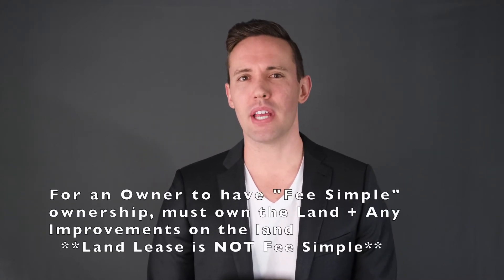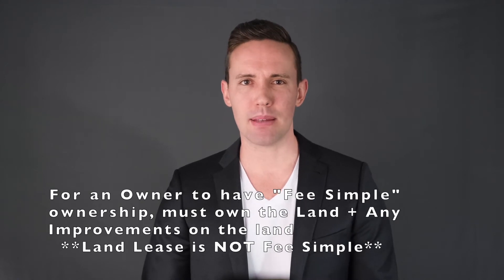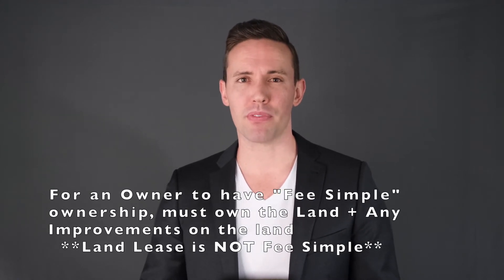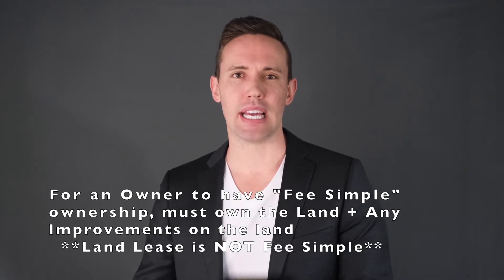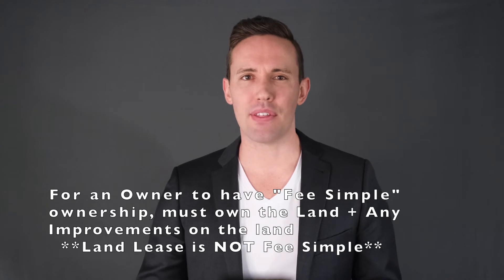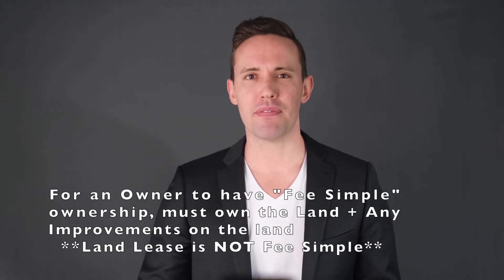In most residential real estate sales, single family residence properties are bought and sold with the house and the land included together in the purchase price. In a land lease, one entity owns the land while another entity owns the improvements and pays for the use of that land. For an owner to have what's known as fee simple ownership — the most complete form of ownership — both the land and the improvements made upon the land, such as the house, must be owned together.